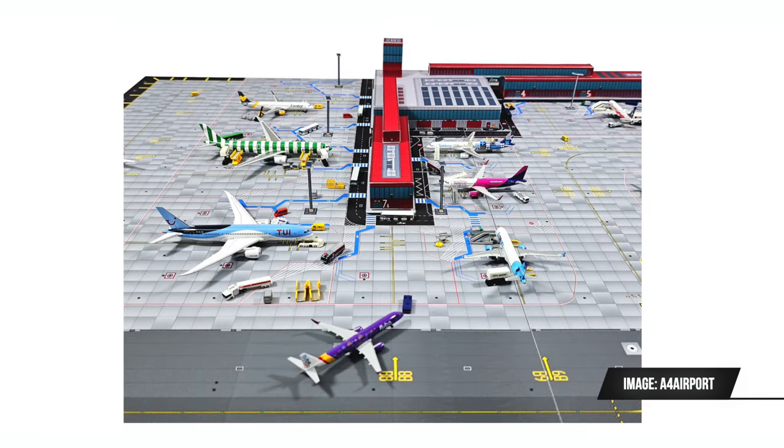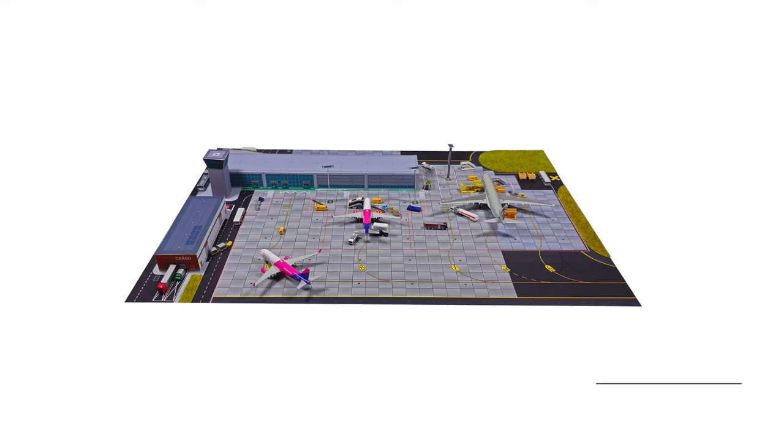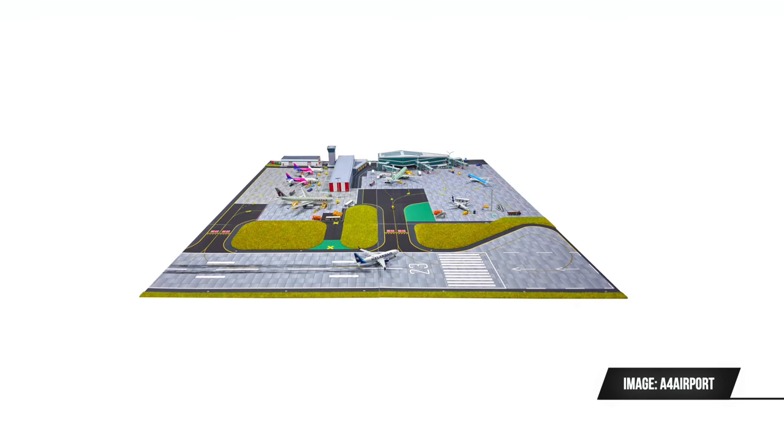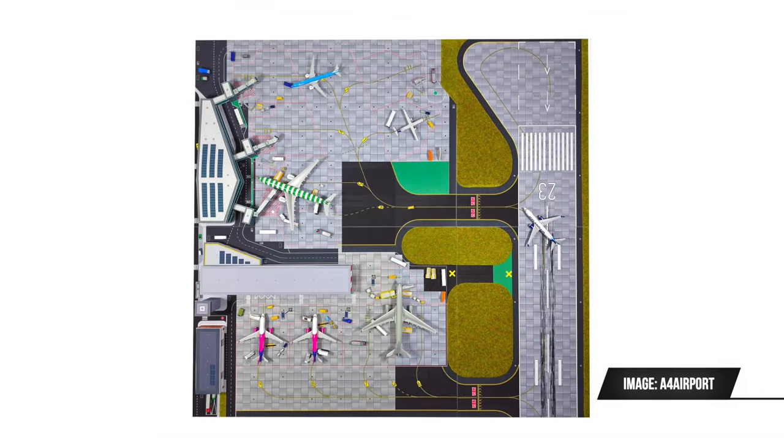Furthermore, they have released a new special set which comes in three different versions, all of them limited to 24 sets. The first is of a small airport, the second of a small airport with part of a runway, and the third is the largest version, adding another terminal building and extending the runway to include a turning point at the end.